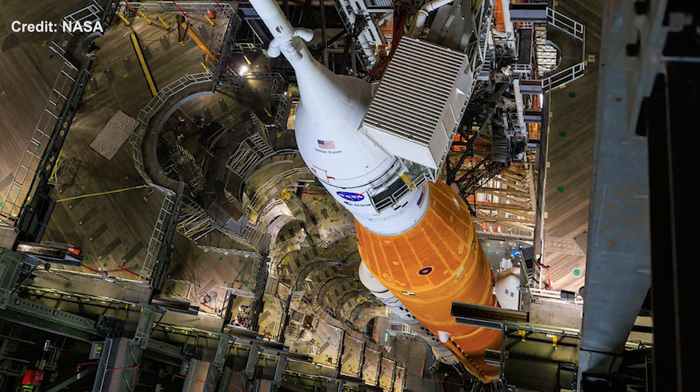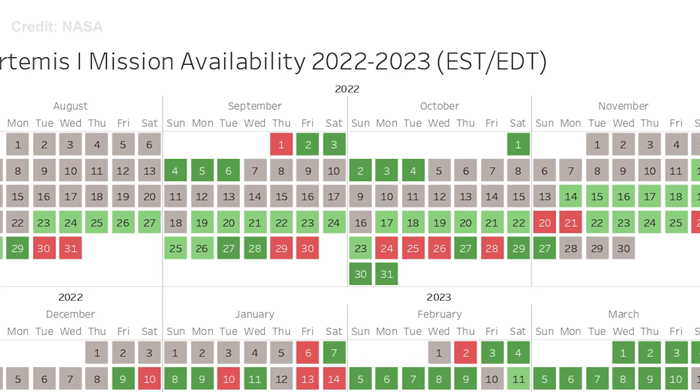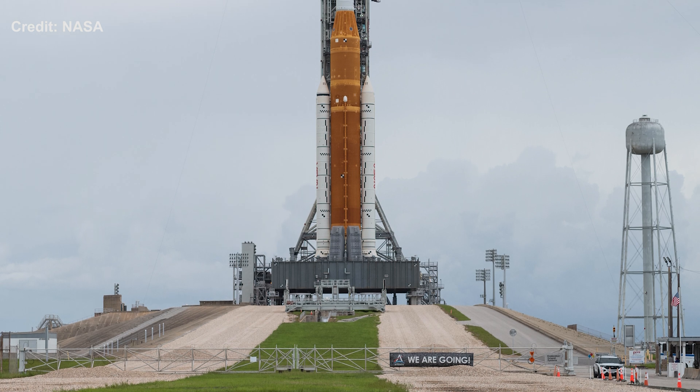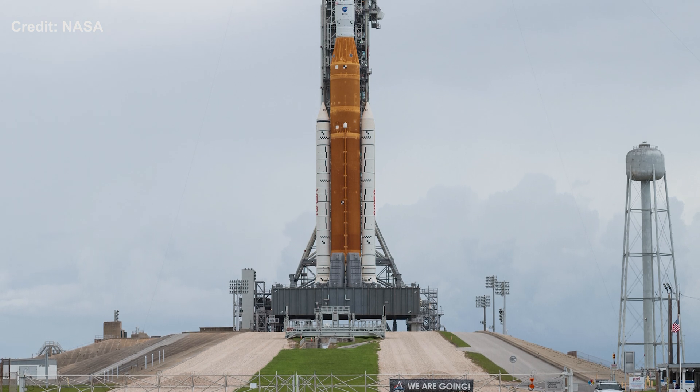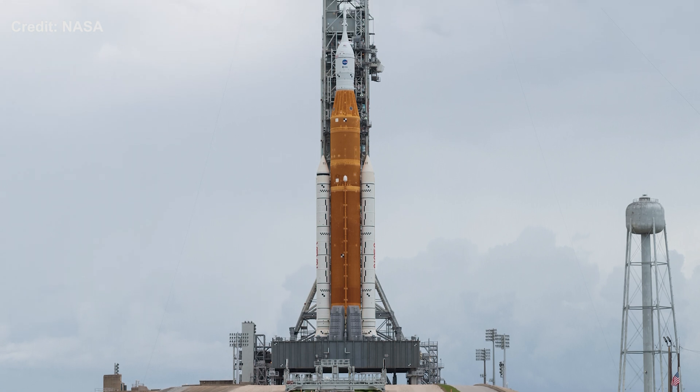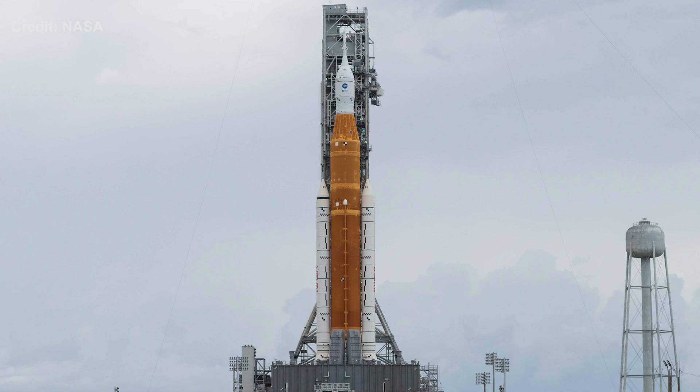The next launch opportunity period opens on September 19 until October 4. Let's see how NASA prepares for the next launch attempt. With jokes aside, NASA seriously needs to send up this rocket as soon as possible. We have zero missions completed on this human's return to the moon project, the Artemis program.